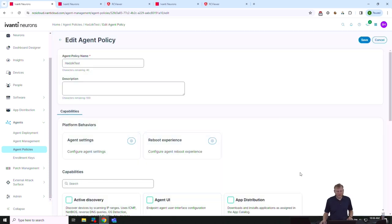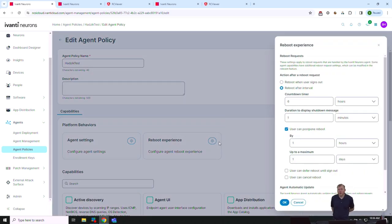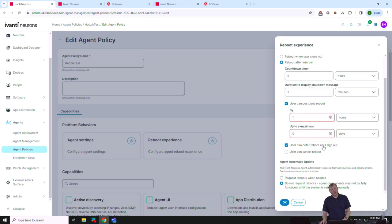Since we're downloading patches 23 hours in advance, it doesn't matter if it takes five hours — users don't even see it. The reboot experience controls how we interact with users at reboot time. Options include waiting until they sign out, or more aggressively rebooting after an interval with a countdown timer. I can display a shutdown message, let users postpone a configurable number of times, and optionally allow them to defer until sign-out. I don't love the 'allow user to cancel reboot' option — even I would click cancel.